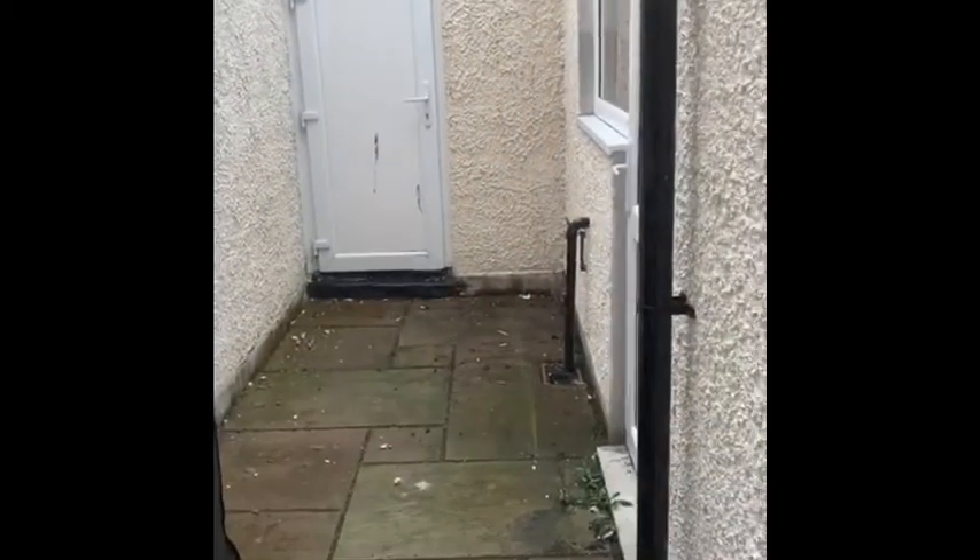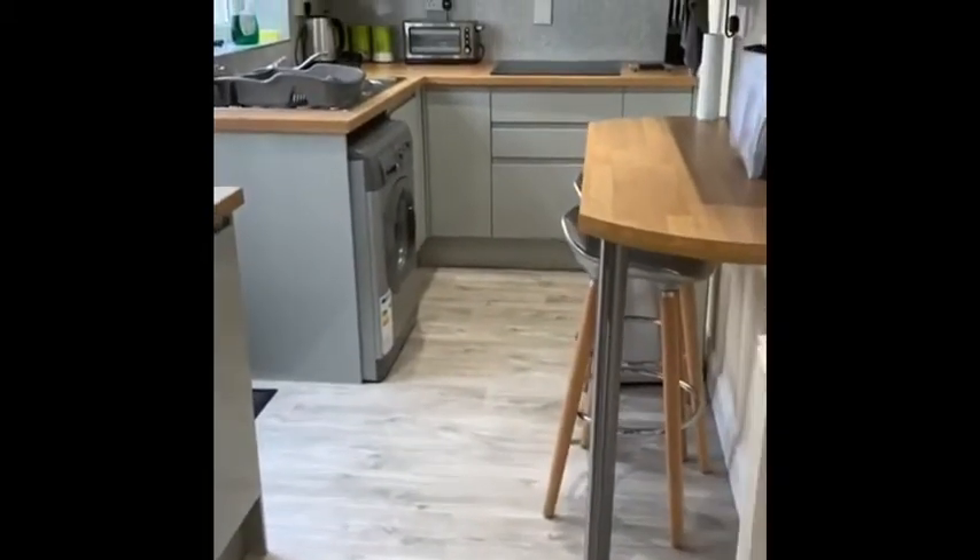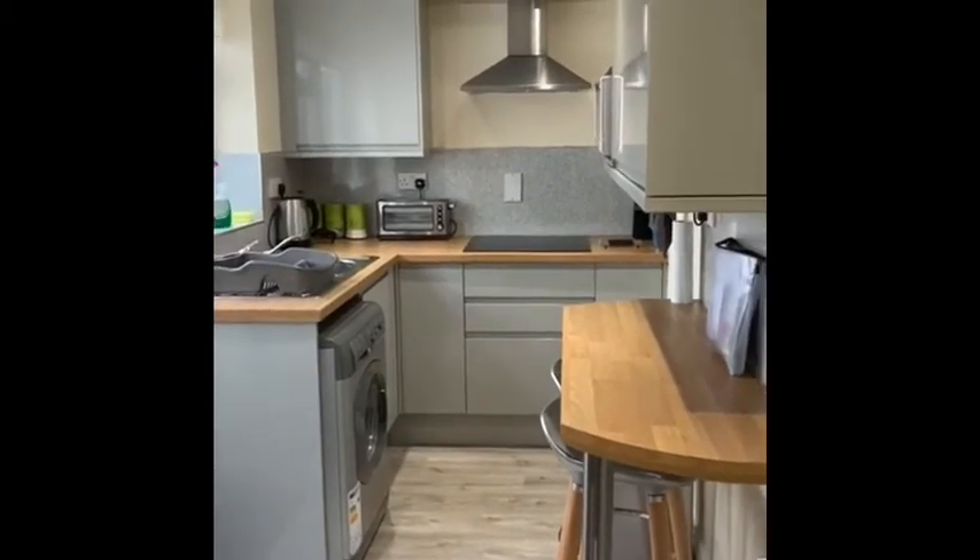There is a small yard area at the side there — a bit rainy today so we won't go out there. And then this is your kitchen style: breakfast bar, galley style kitchen, nice and modern.